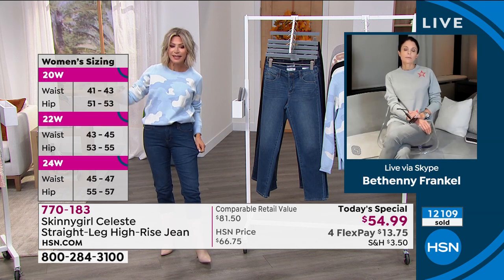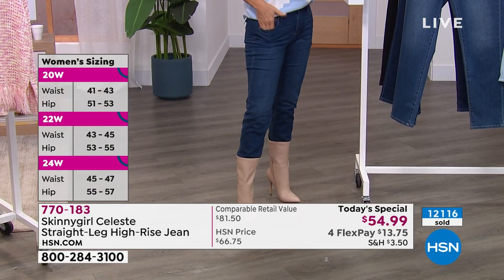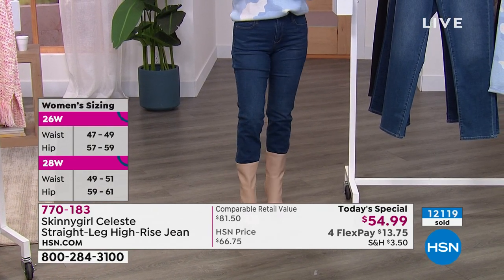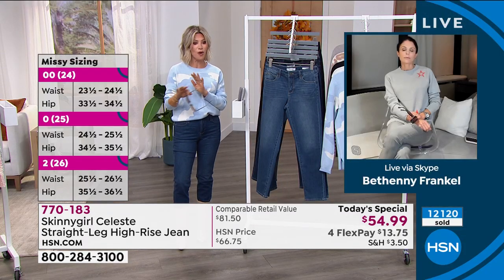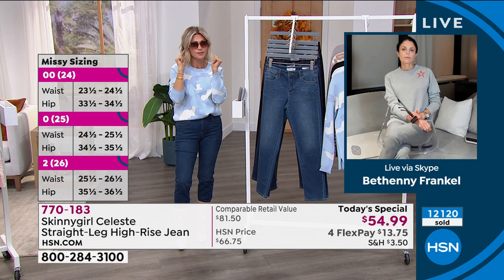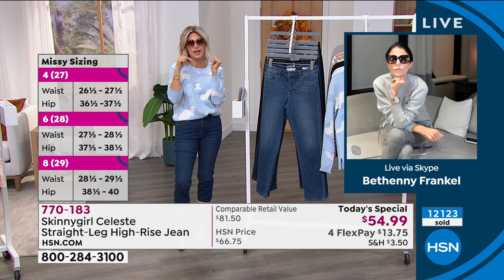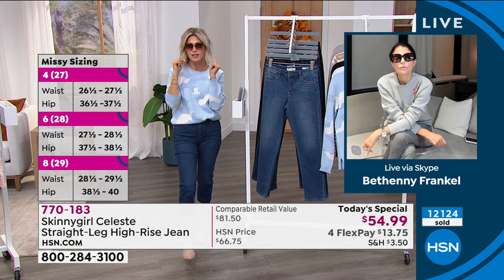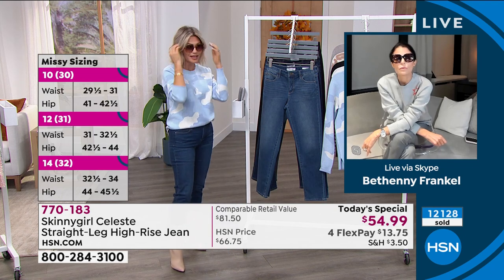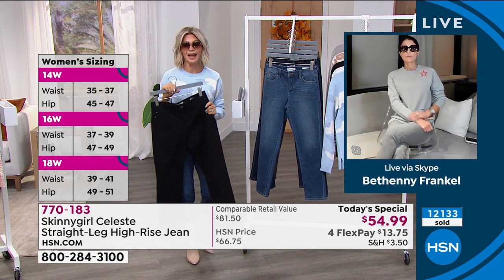Everybody here has a different body style, everybody fits and looks amazing in these because it's not like they're tight, not like they're too loose — it's just that perfect straight leg. If you want to pick them up, you've got one more chance. If you want the sunglasses in the nude shade, there's about 80 left. Item number 750-023. Last call on all the sizes in the classic black.